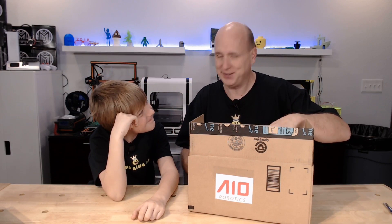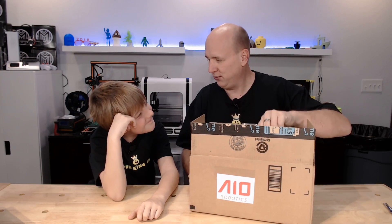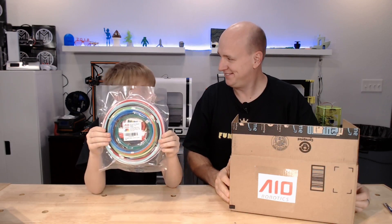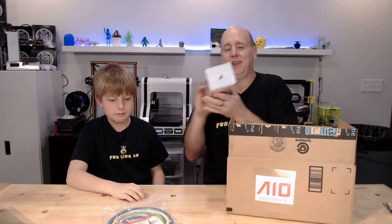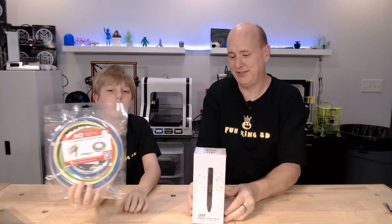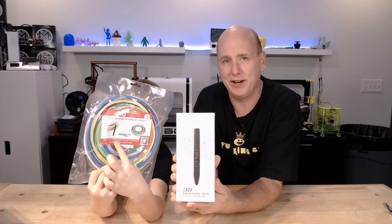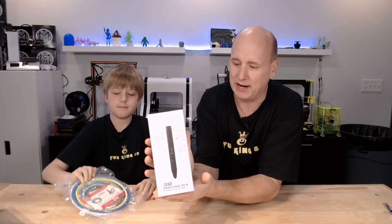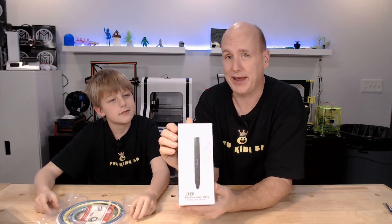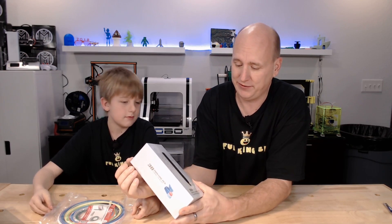AIO wanted to send us something we could use for demoing at the Maker Faire, so they sent us a package of filament we can demo with. And what's going to be even more fun is they also sent an AIO Robotics 3D printing pen. I've never played with 3D printing pens — we're going to set that up and allow people to try it out at the Maker Faire as a hands-on activity, which is cool because we didn't really have anything hands-on.